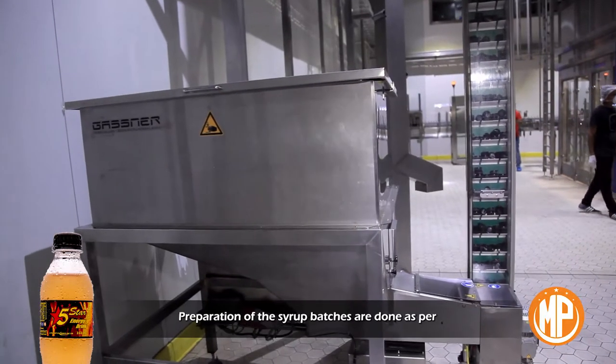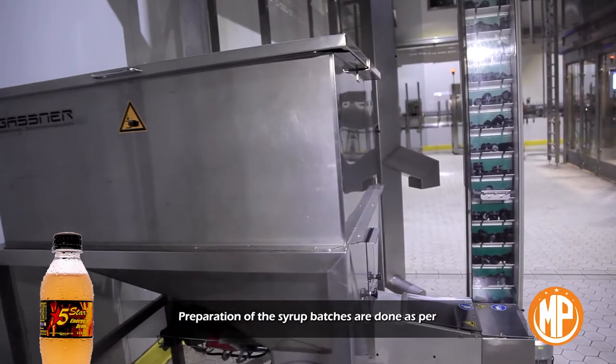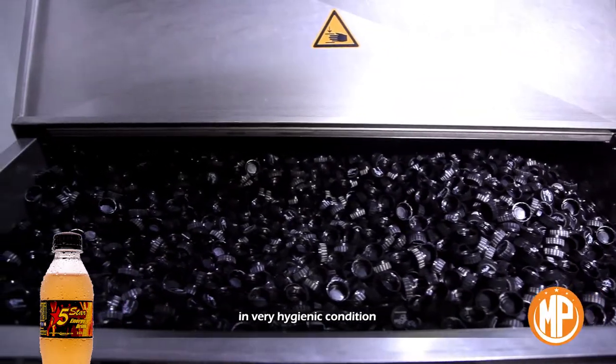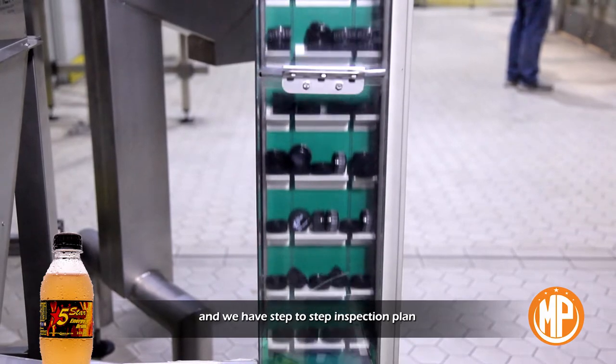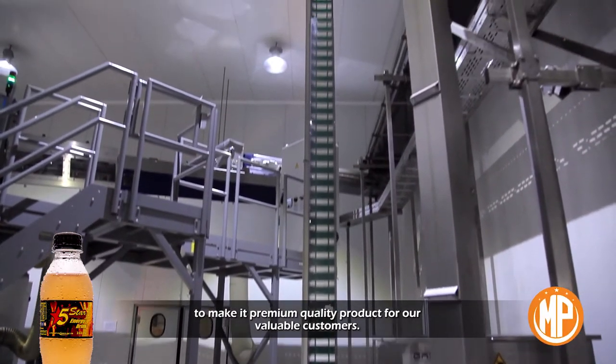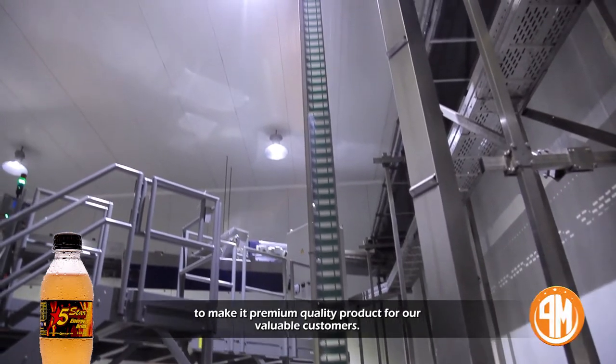Preparation section: preparation of the syrup batches are done as per standard operating procedure in very hygienic conditions. We have a step-by-step inspection plan to confirm the quality of the product, to make it a premium quality product for our valuable customers.